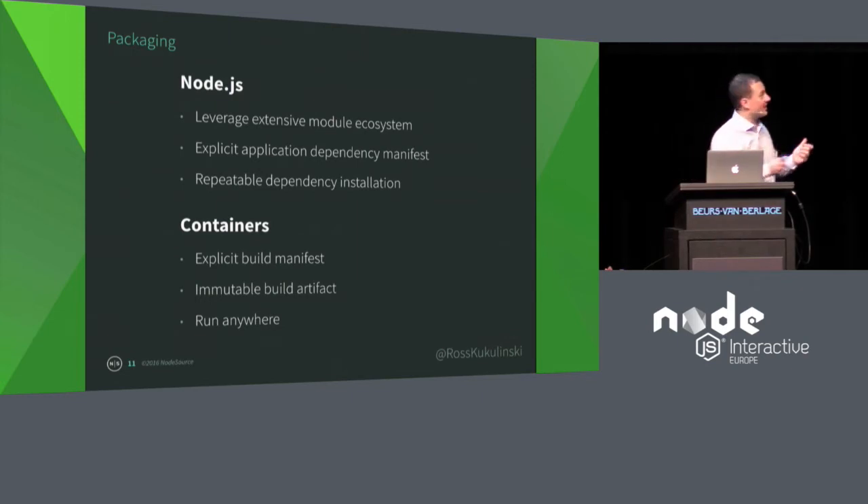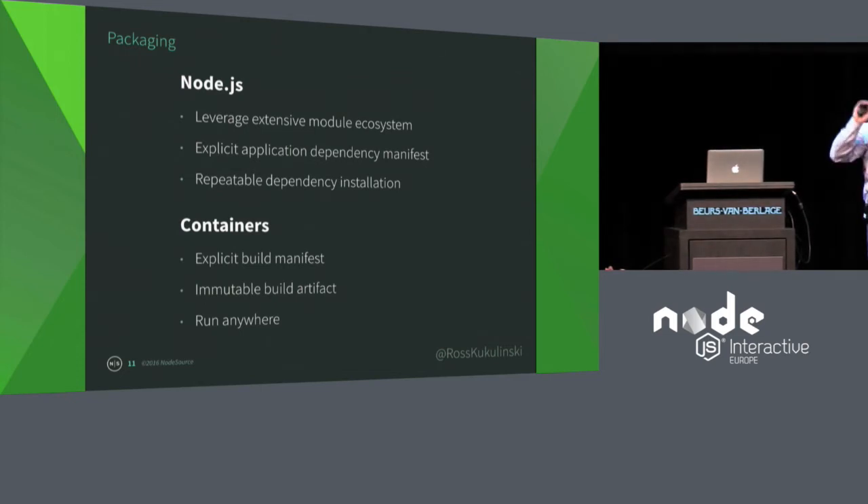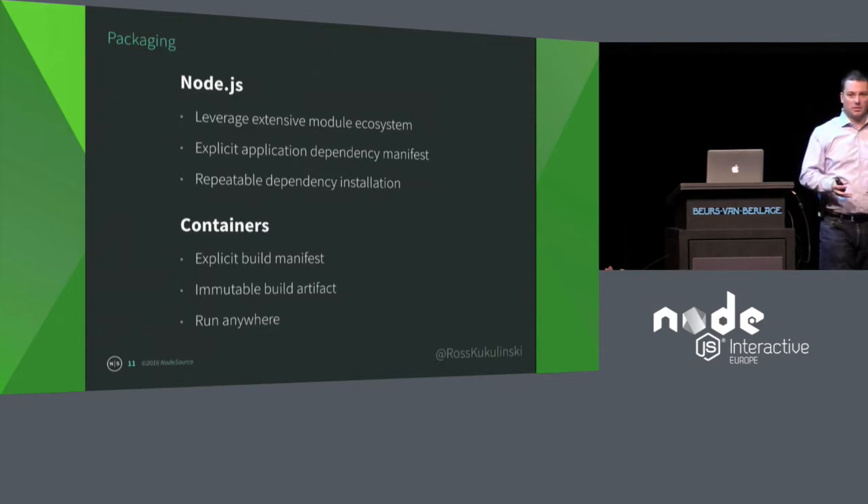Packaging. Node has an extensive module ecosystem and an explicit application dependency manifest — that's your package.json. You explicitly say npm install --save, and when you run npm install you get a repeatable dependency installation. If you hand your Node app to somebody else and they npm install it, they're going to get the same packages. When you tie that with containers, containers also have an explicit build manifest — that's your Dockerfile. It's a recipe that describes exactly how to build the image. And once that image is built, it's immutable. You can't change it; if you change it, you're getting a new image.